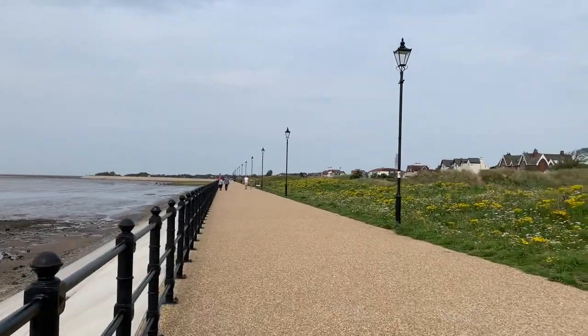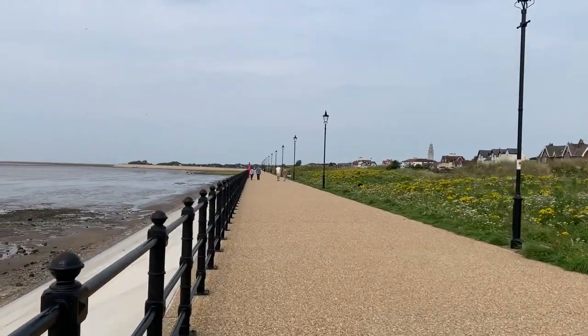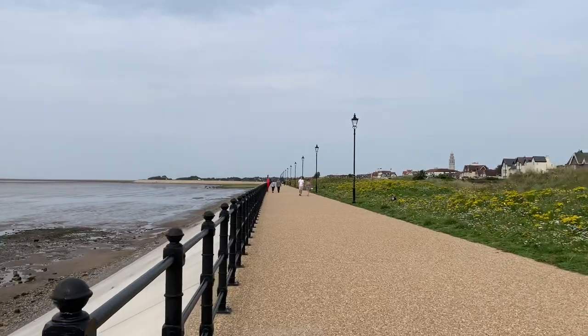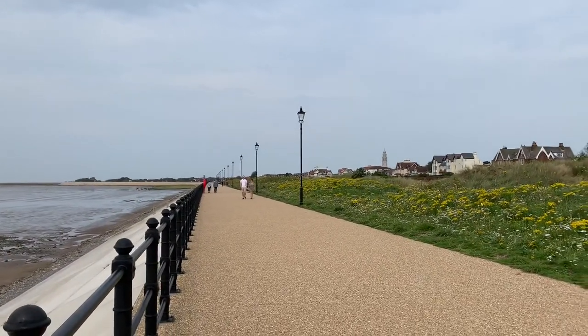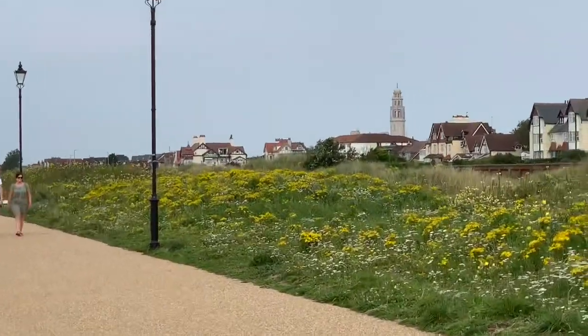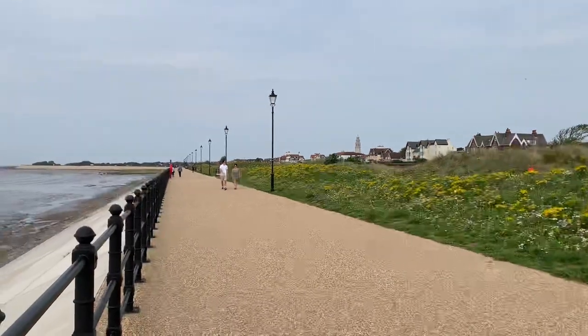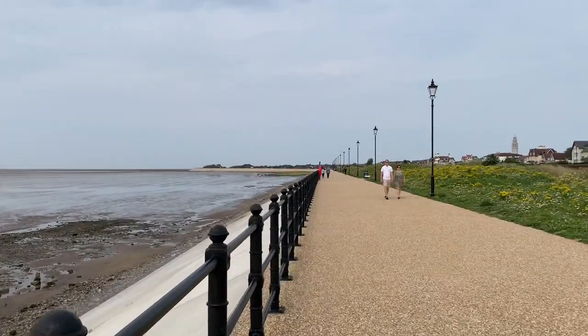We're currently walking parallel to Clifton Drive, the main road. You can just see in the distance that white church — that's a good landmark to navigate by, and it's the one on the corner where the traffic lights are.